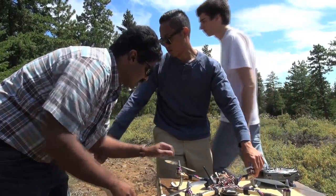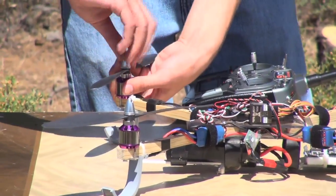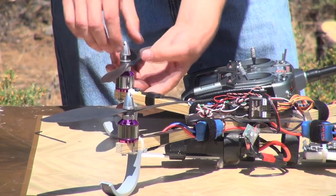Oh yeah, it's in the toolbox. Well, we got windier than we expected, but that's okay.